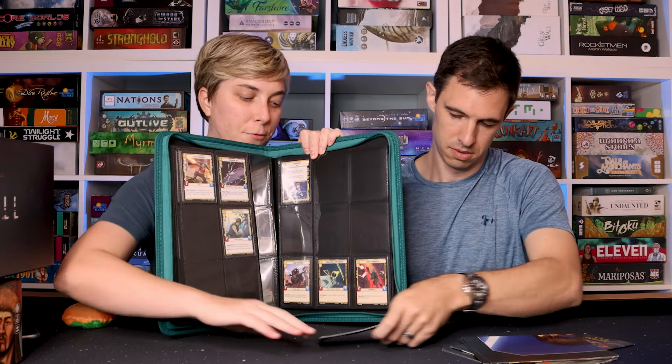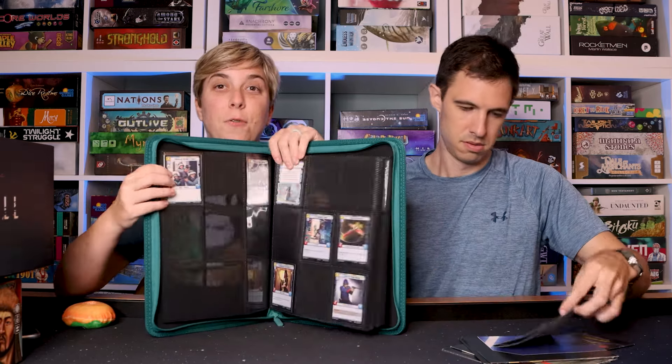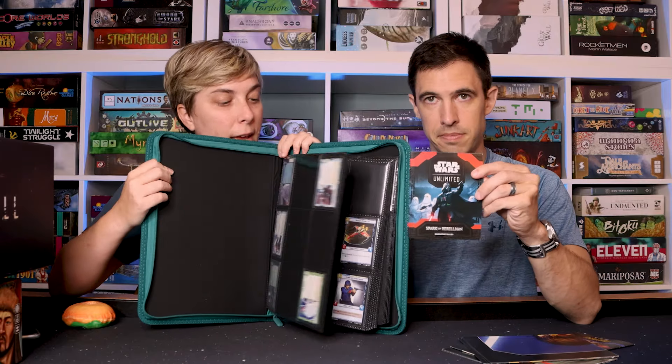For Star Wars Unlimited, we played a handful of games. I've been really liking this a lot. I just got a really cool playmat, which I'll probably show you down the road. We've both been enjoying Star Wars Unlimited.